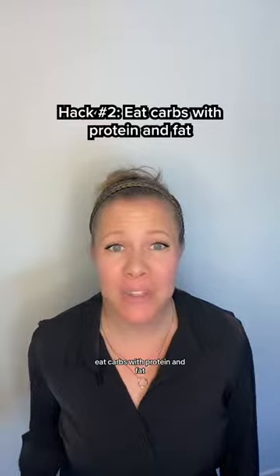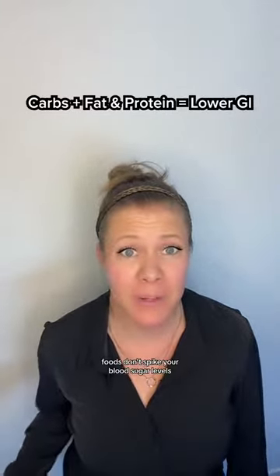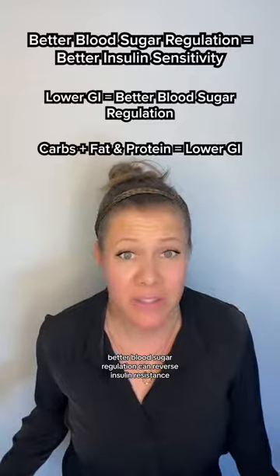Hack number two: eat carbs with protein and fat. This lowers the GI of the food, and lower GI foods don't spike your blood sugar levels. This helps you achieve better blood sugar regulation. Over time, better blood sugar regulation can reverse insulin resistance.